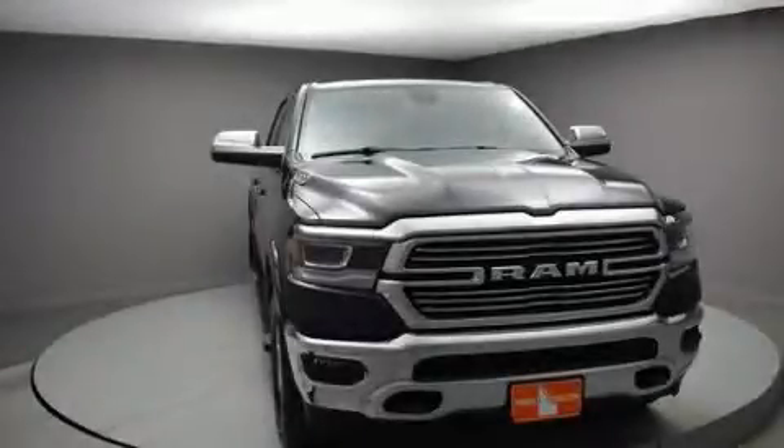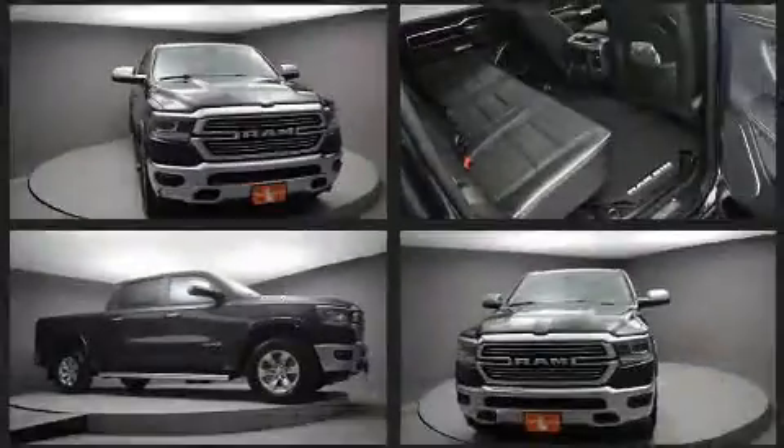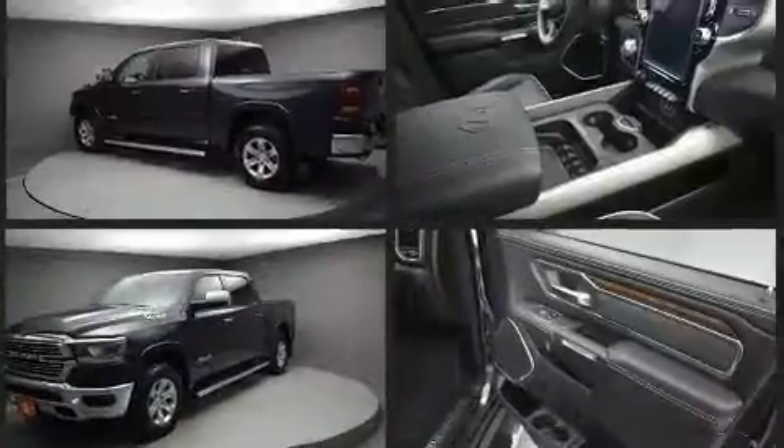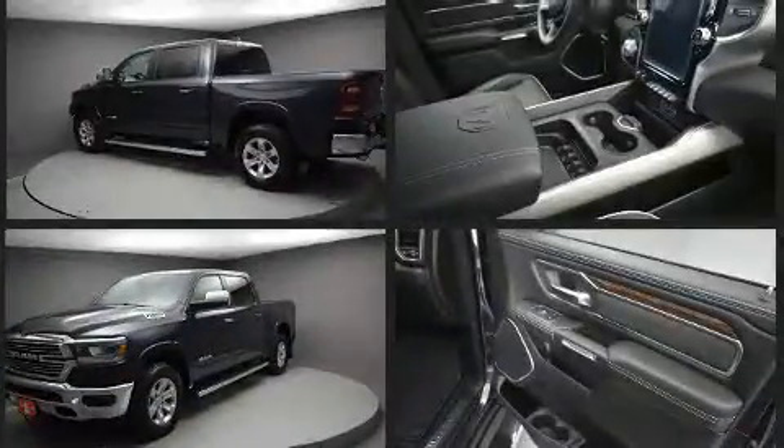Discerning drivers will appreciate the 2020 Ram 1500. This four-door, five-passenger truck is waiting for you to take home. It features an automatic transmission, four-wheel drive, and a powerful eight-cylinder engine.